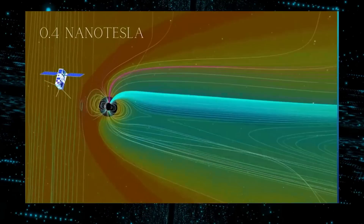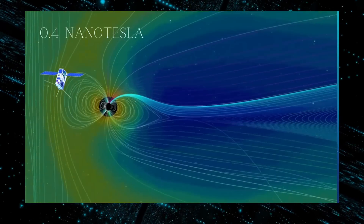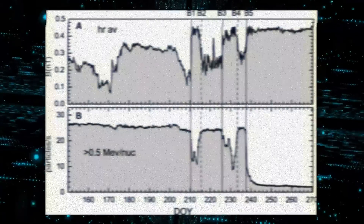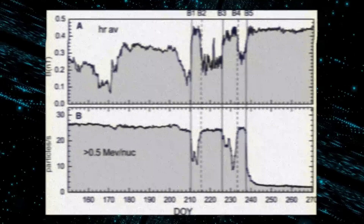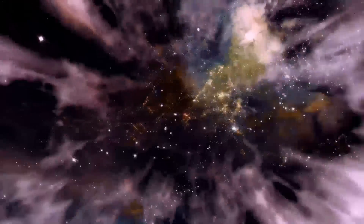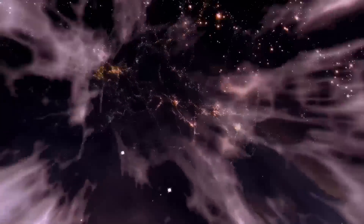When Voyager 1 measured cosmic ray intensity, the amount of solar particles decreased and the magnetic field's strength doubled to about 0.4 nanotesla. Over the ensuing months, there were four more inflection points. In total, the Voyager 1 probe picked up variations in the strength of the magnetic field five different times, each marked by a loss of field power.